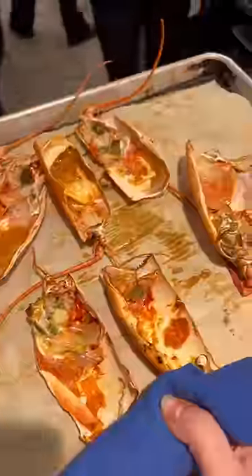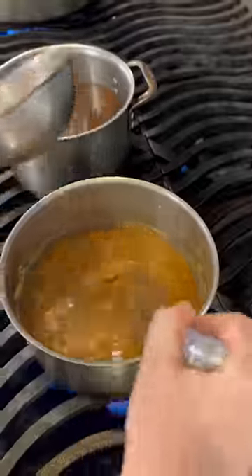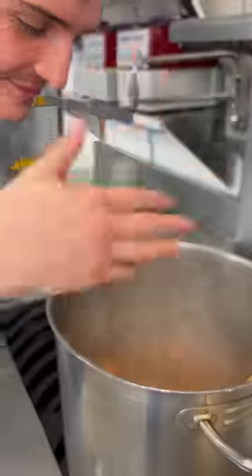We roasted the shells, got the mirepoix going, and made a shellfish velouté. Then added the rest of the soup ingredients, deglazed with brandy, and began ladling in the velouté. By now, it already smelled great.